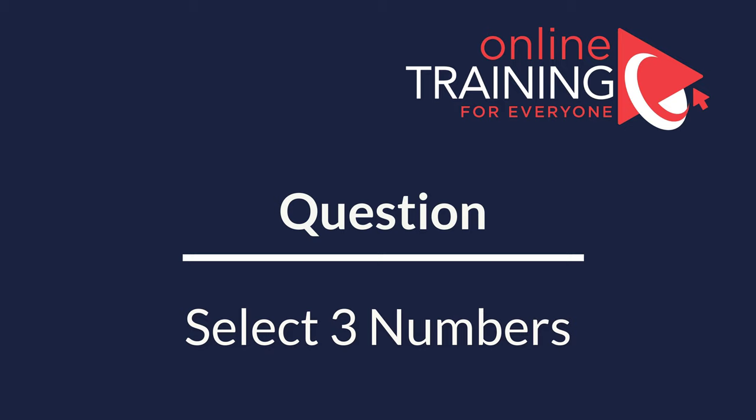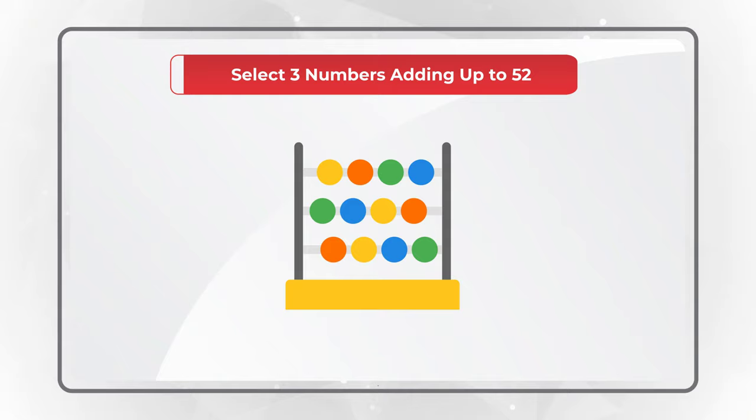Here is an unusual question, but we're starting to see it on the test more and more often. You need to select three numbers which add up to 52, and there are eight choices to select three numbers.